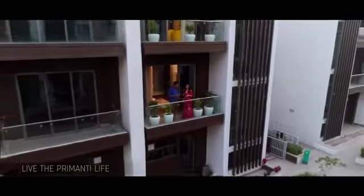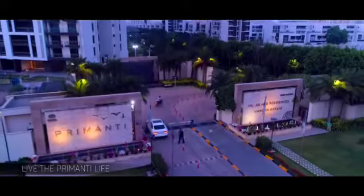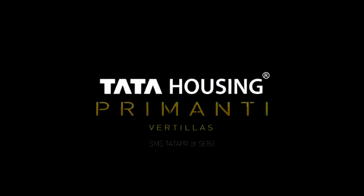Right in the heart of Gurugram — Pramanti Vertulas by Tata Housing.